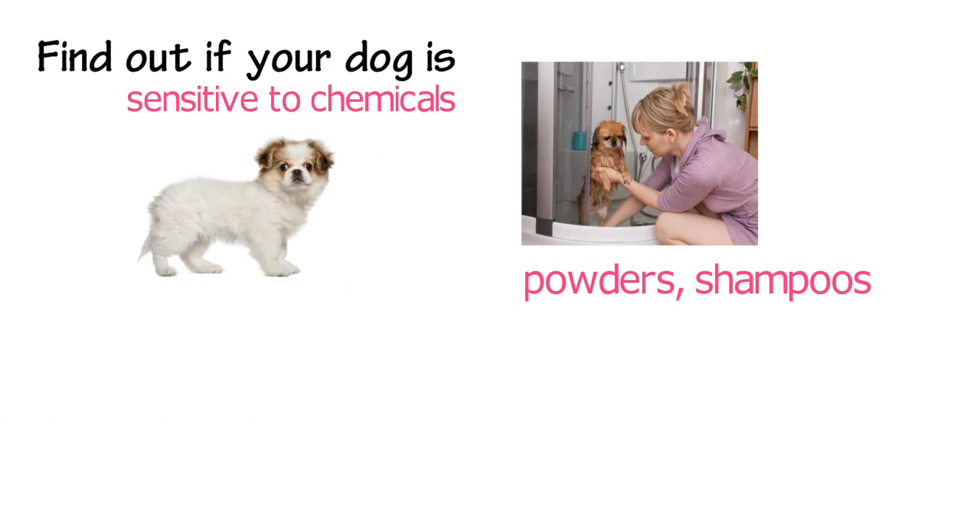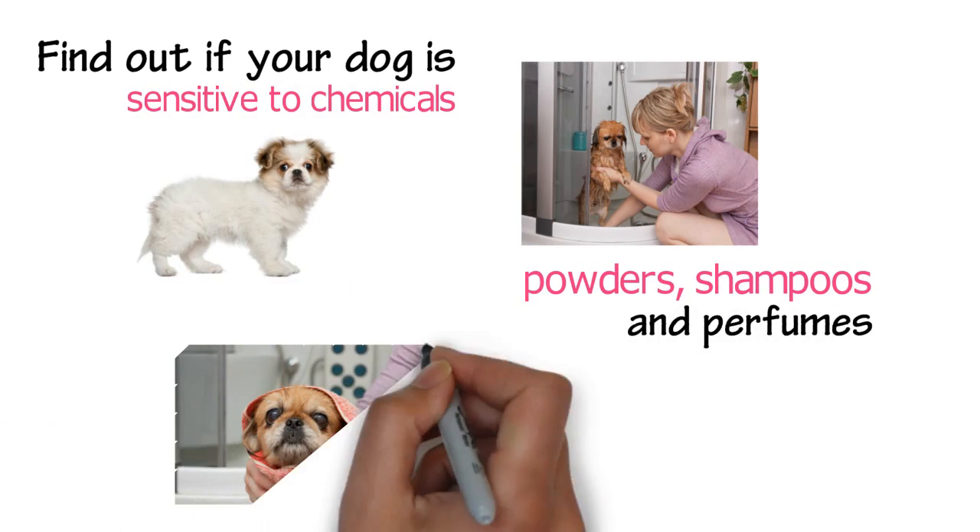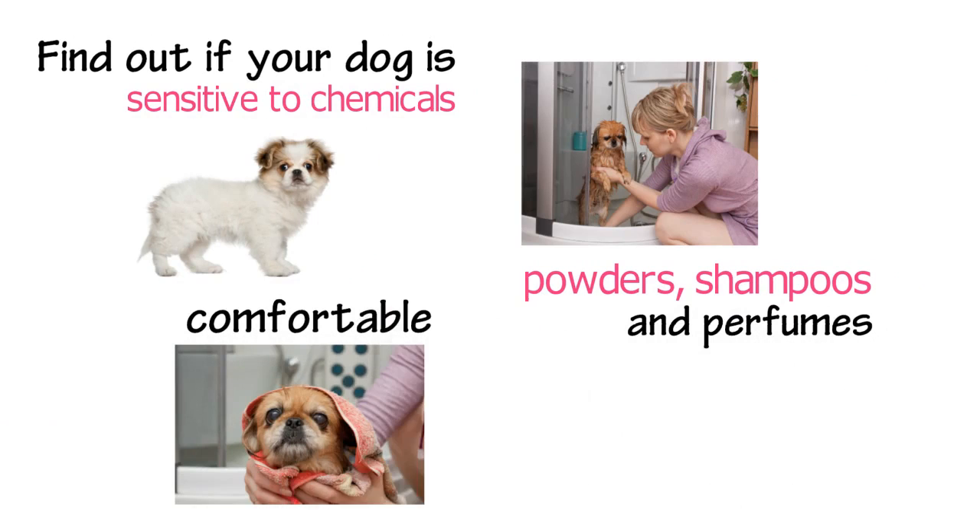Find out if your dog is sensitive to chemicals. Soaps, powders, shampoos, and perfumes have chemicals, so check if your Pekingese is comfortable with them.